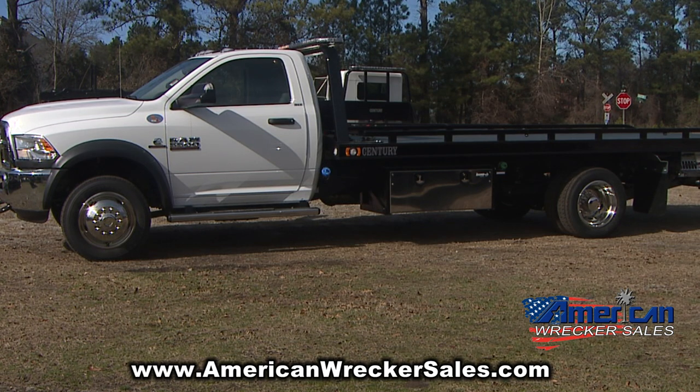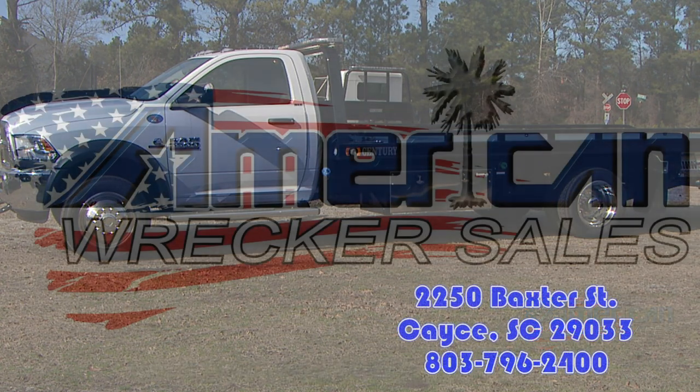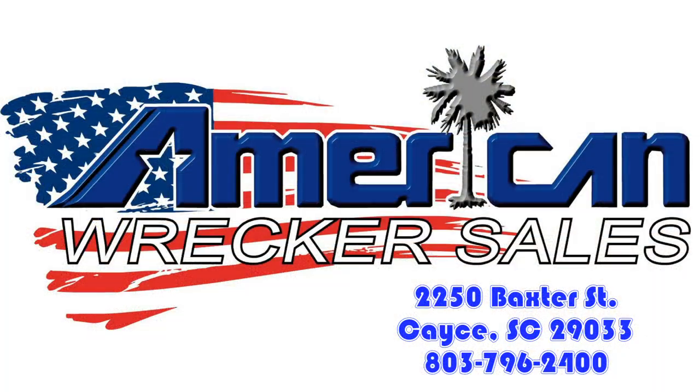This 2018 Dodge Heavy Duty 5500 is available right now at American Record Sales, 2250 Baxter Street, Casey, South Carolina. Find out more at AmericanWreckersales.com.